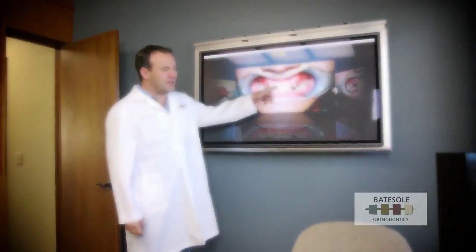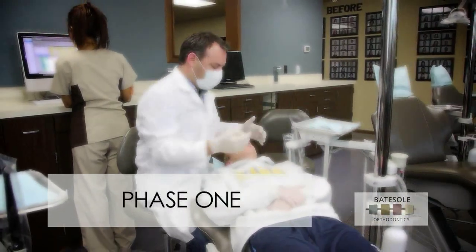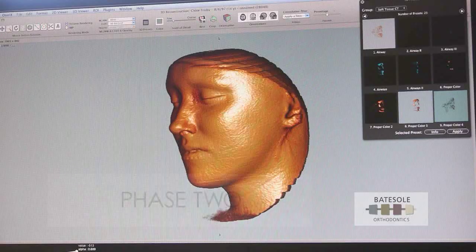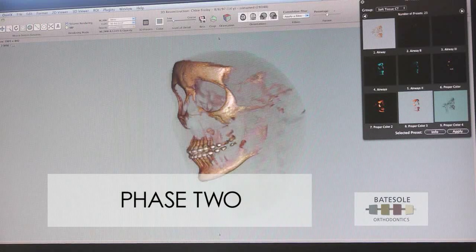Children with major orthodontic issues may require a two-phase treatment plan. Phase 1 to take care of major structural issues, which are much more difficult to treat if we wait until later. Phase 2 to take care of what we couldn't get to when the baby teeth were present.